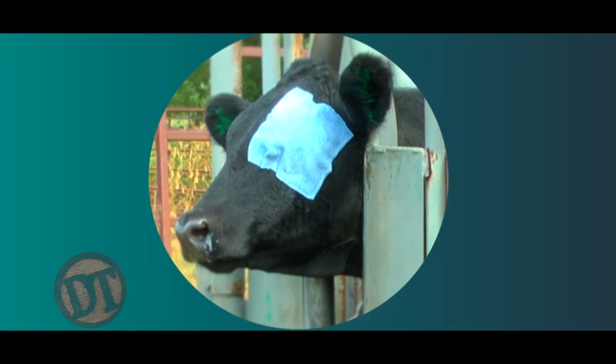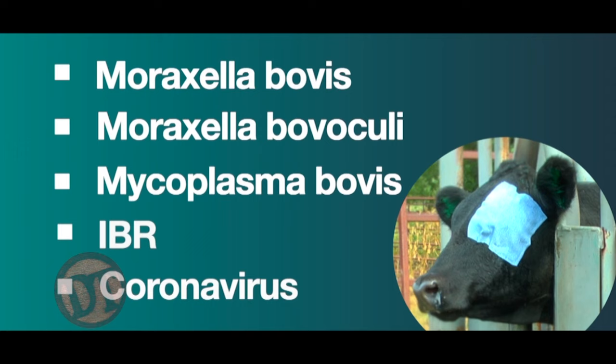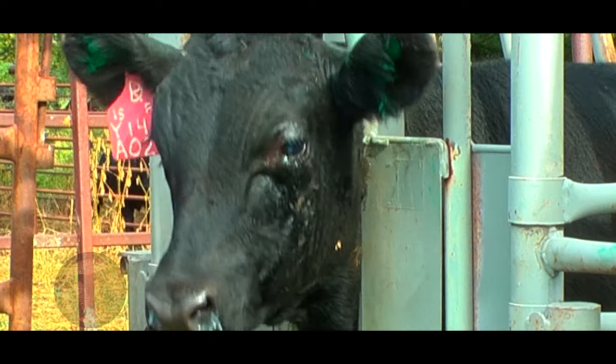When we think about pink eye, there are really five major organisms that cause it: Moraxella bovis, Moraxella bovaculi, Mycoplasma bovis, IBR, and coronavirus can also cause some lesions. Today we want to focus on the bacteria, because we have vaccines for those.